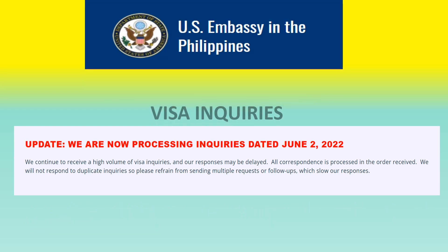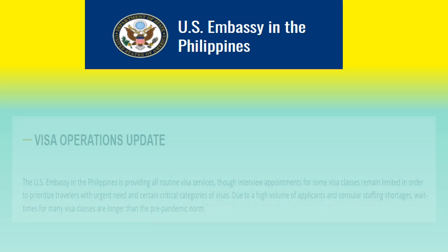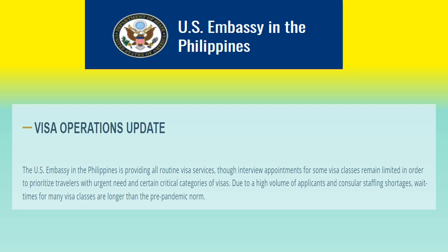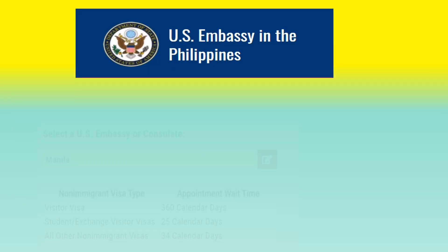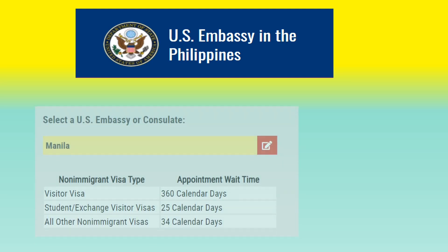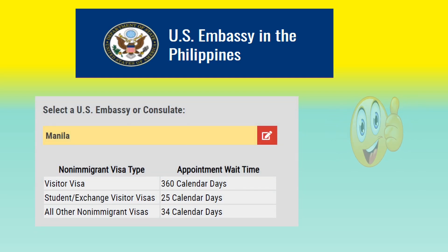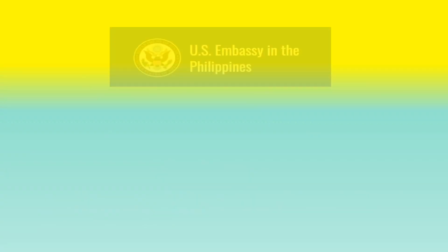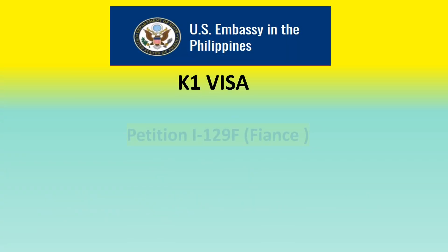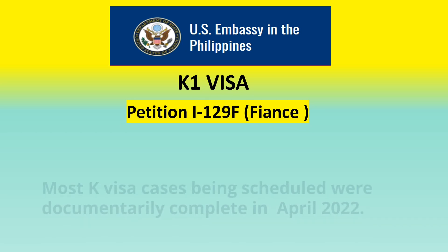They are now processing inquiries dated June 2nd, 2022, and all correspondence is processed in the order received. They are doing routine visa services, though interview appointments for some visa classes remain limited. Visa wait times are: visitor visa — 360 calendar days, student visa — 25 calendar days, and all other visas — 34 calendar days. For K1 visa petitions (I-129F) for those who have a fiancée in the Philippines, most K visa cases being scheduled were documentarily complete in April of 2022.